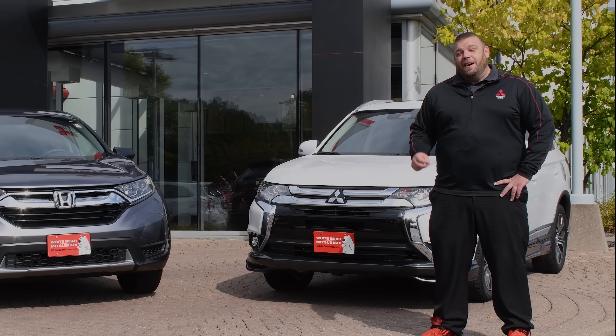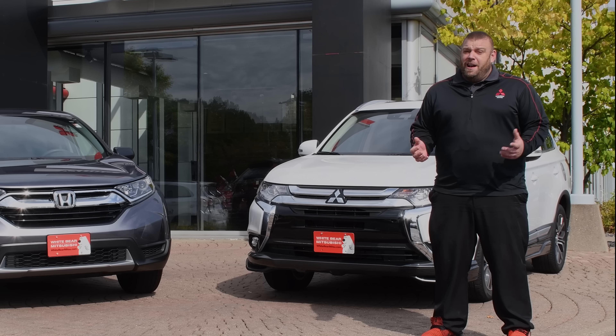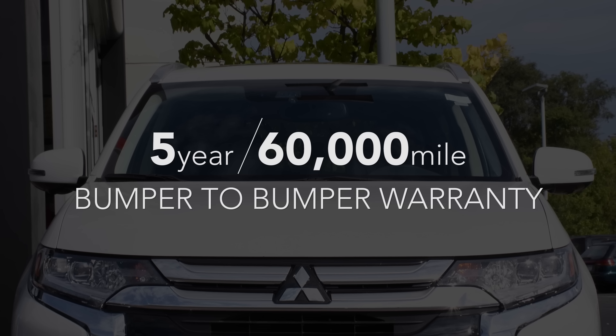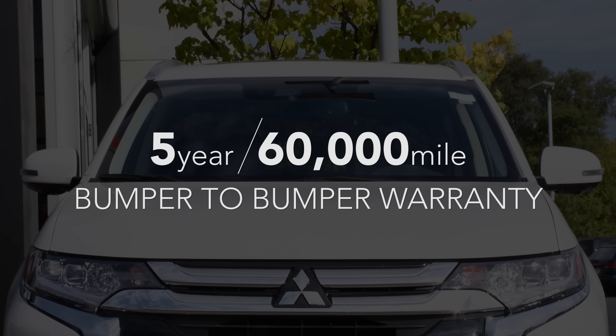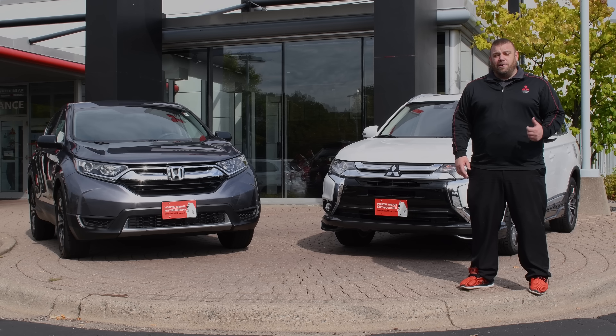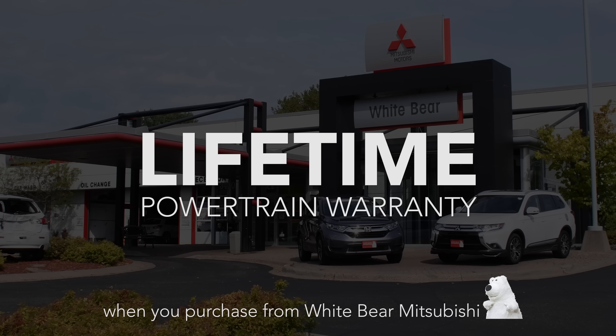In addition to that, the warranty. The warranty on a Honda CR-V is three years, 36,000 miles bumper-to-bumper. That's pretty good until you compare it to Mitsubishi with a five-year, 60,000-mile bumper-to-bumper warranty — that's an extra two years and 24,000 miles of bumper-to-bumper coverage on your air conditioning, power windows, power locks, and so much more. In addition, Honda only puts a five-year warranty on the engine and transmission, where here at White Bear Mitsubishi you get a lifetime warranty on your engine and transmission.